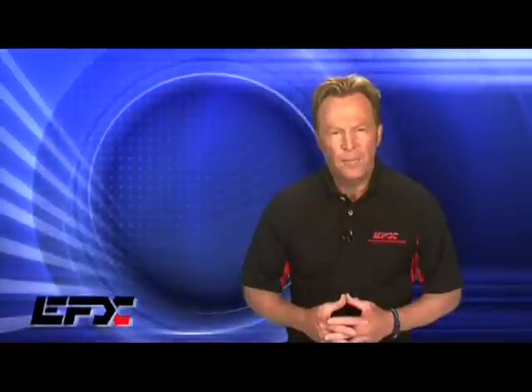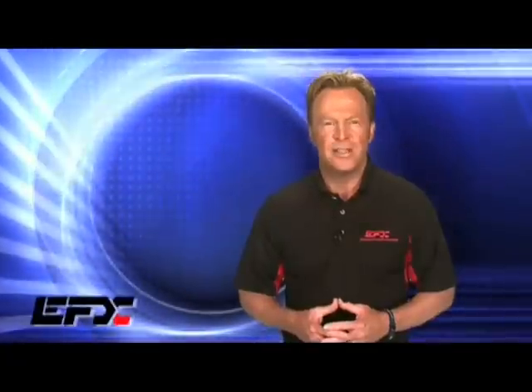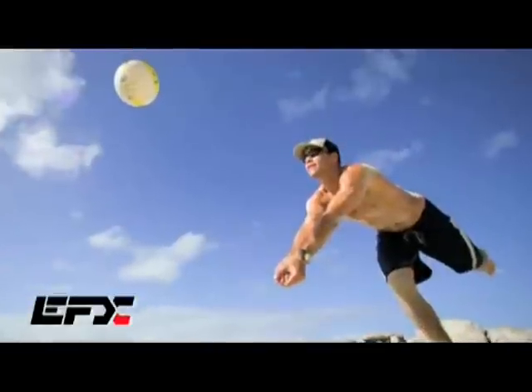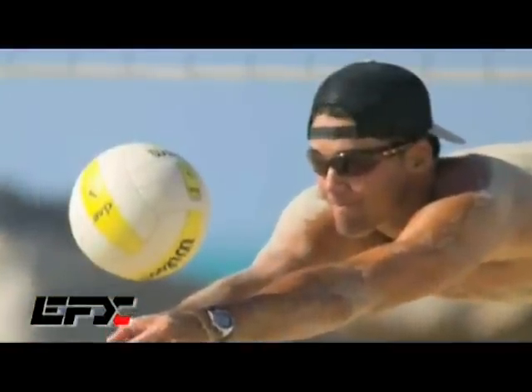Our objective is to properly show you how to perform the EFX balance, strength and flexibility test on another person. Giving the test today will be Albie Hanneman, an 18-year veteran of Pro Beach Volleyball, who at age 40 and after wearing the EFX technology, became the leader on the tour in digs per game. Albie has transformed his game by wearing EFX.